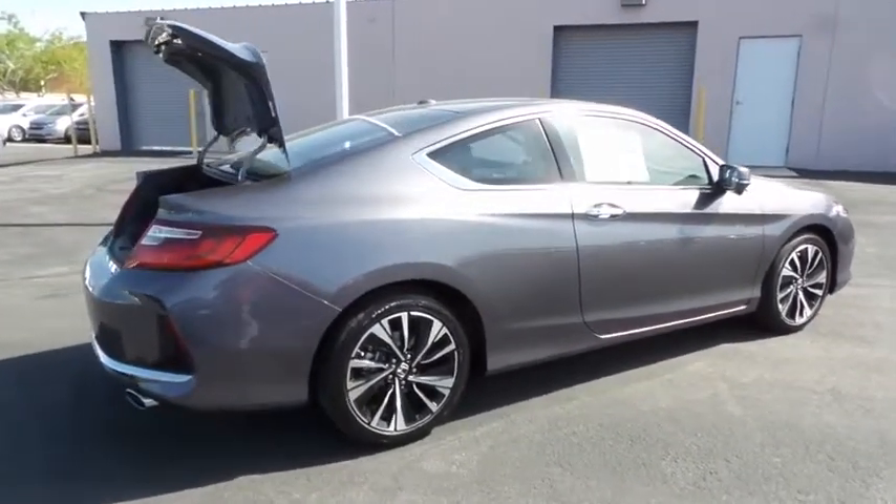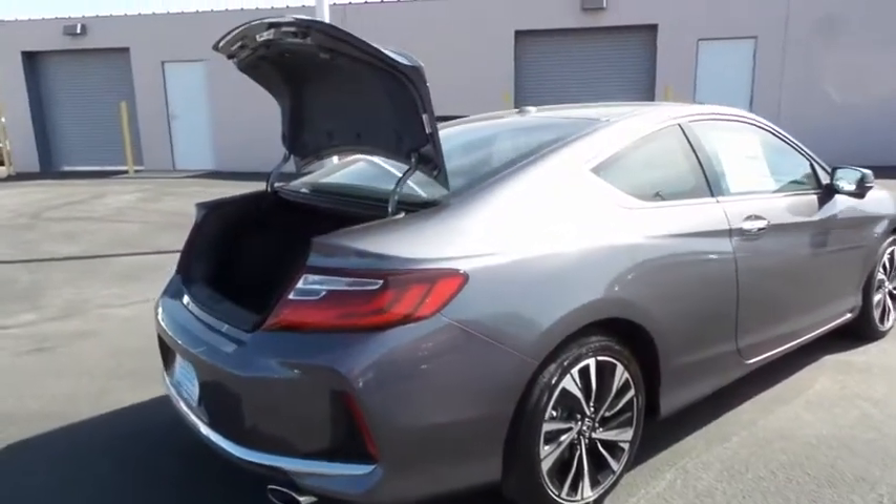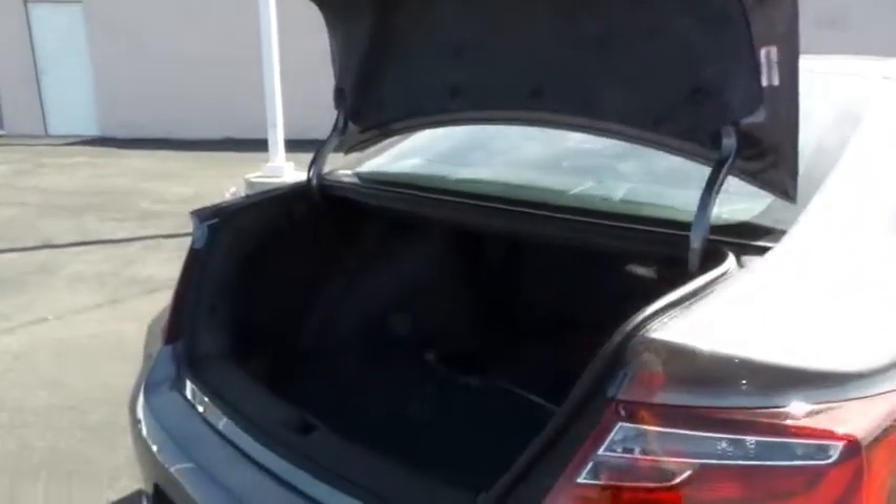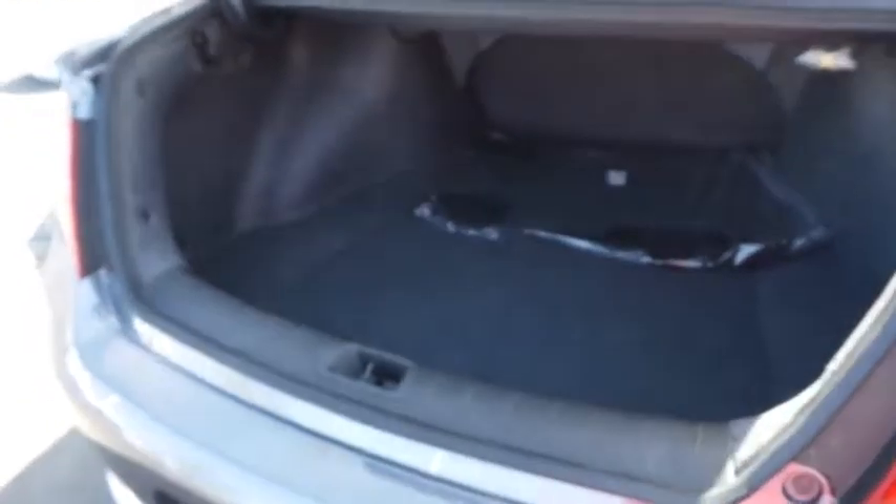Backup camera, compass, outside temperature gauge, low tire pressure warning. If affordable style and reliability are what you're looking for, this vehicle couldn't be more perfect. Drive it today.